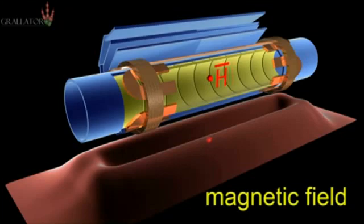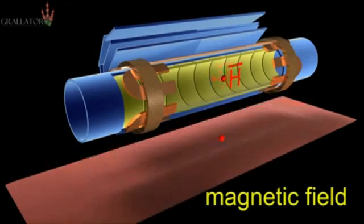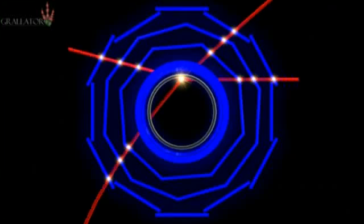To detect the anti-hydrogen, we turn off the magnetic fields and the anti-hydrogen escapes. The anti-hydrogen then annihilates on the matter in the wall of the system. We track the annihilation products to determine where the anti-hydrogen annihilates.